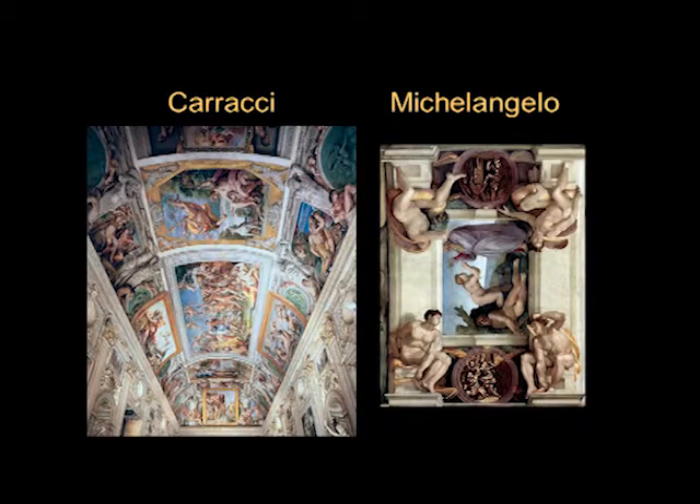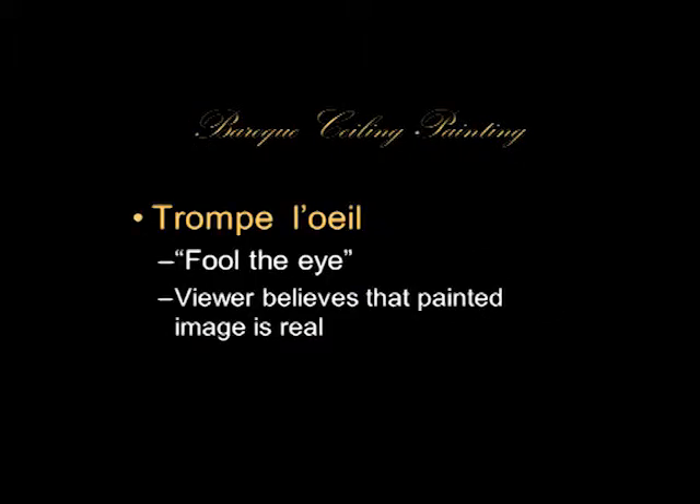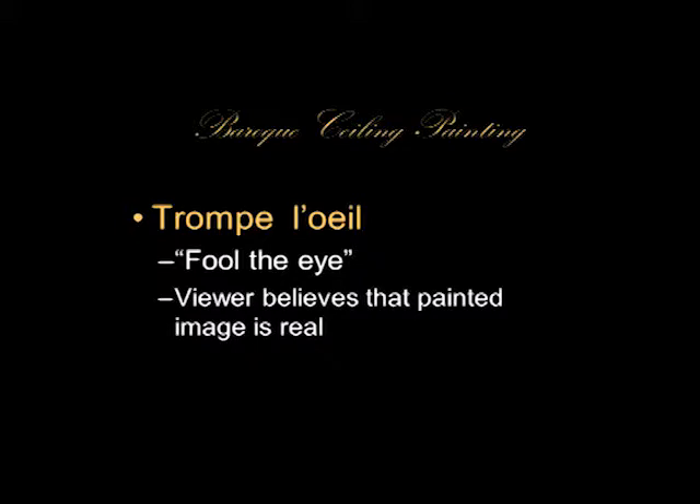What Caracci is doing is breaking down the barriers between reality and art. He wants you to look up there and think that there are paintings hanging on the ceiling. The effect of making the viewer believe that the painted image is physically present — that it's real — is called trompe l'oeil, French for 'fool the eye.' So Caracci wants to fool your eye into believing that those paintings are really hanging on the ceiling.